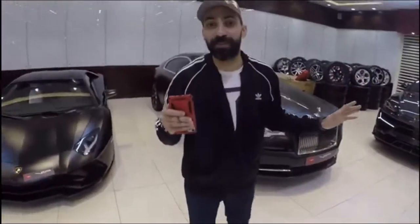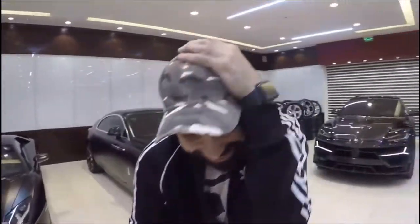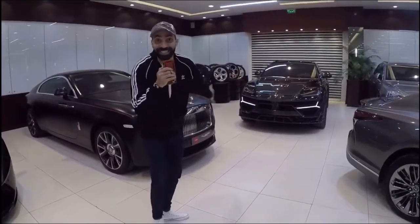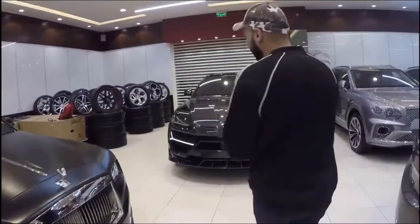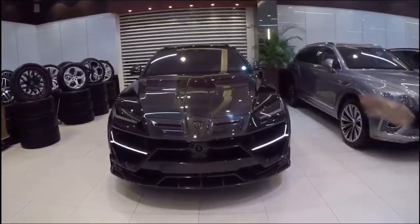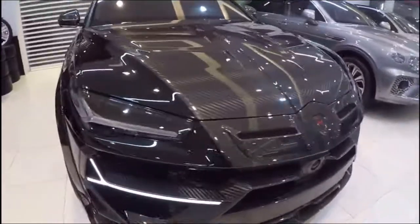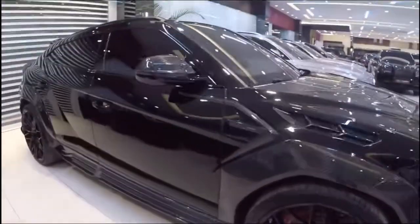Everyone knows in Dubai who is VIP Motors, and today we didn't miss the chance. We have something crazy — this is the one. I would be madness if I didn't shoot this video for you guys. This is the super luxury Lamborghini Urus I found in Dubai. Look at these LED lights!